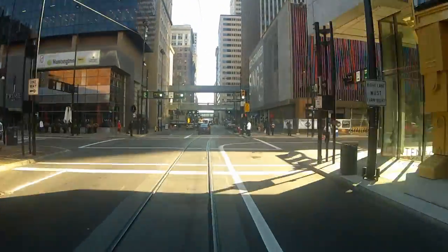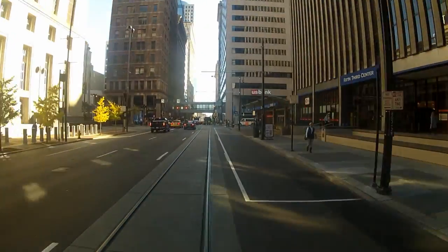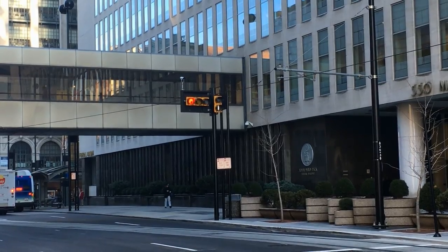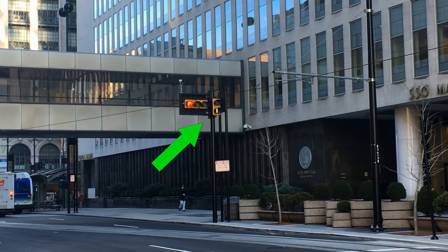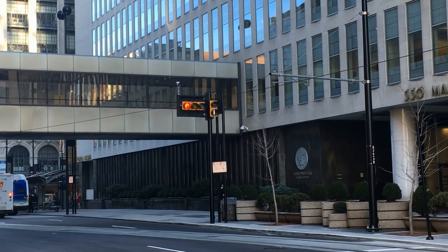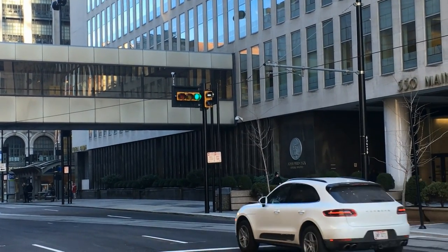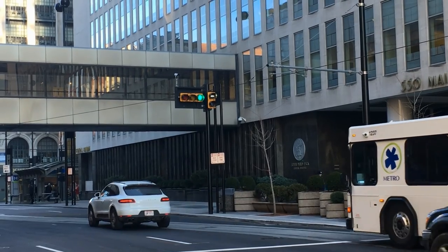Something else you need to be aware of as you drive along the streetcar route is that some intersections have special streetcar signals. These signals allow the streetcar to move even if other traffic is stopped. So make sure you stay focused, watch your signal, and don't pull forward just because the streetcar next to you starts to move.